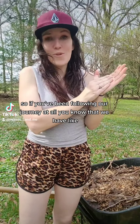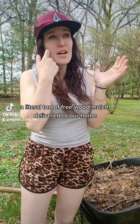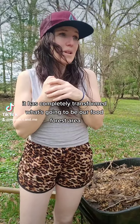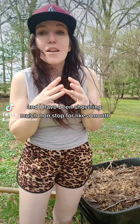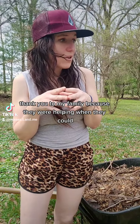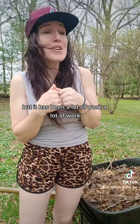So if you've been following our journey at all, you know that we had a literal ton of free wood mulch delivered to our home. It has completely transformed what's going to be our food forest area. I have been shoveling mulch nonstop for like a month. Thank you to my family because they were helping when they could, but it has been a lot of work.